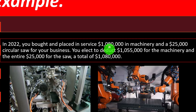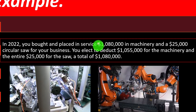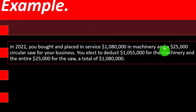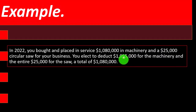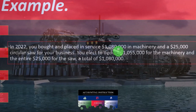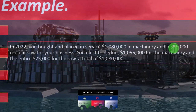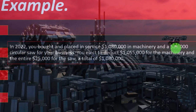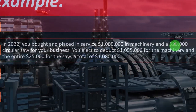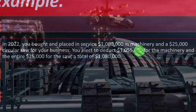In this example, the limit is hit. Rather than applying the full amount to the first piece of equipment, they chose to fully depreciate the $25,000 saw and apply the rest to the machinery. That means the difference — $1,080,000 minus $1,055,000, or $25,000 — remains depreciable in the future. They could have applied all $179 to the machinery and carried the entire $25,000 saw forward, but the two assets may have different depreciation lives, which affects how early you recover costs under normal depreciation rules.